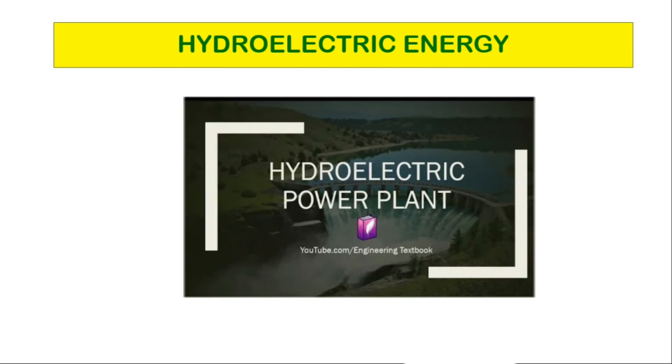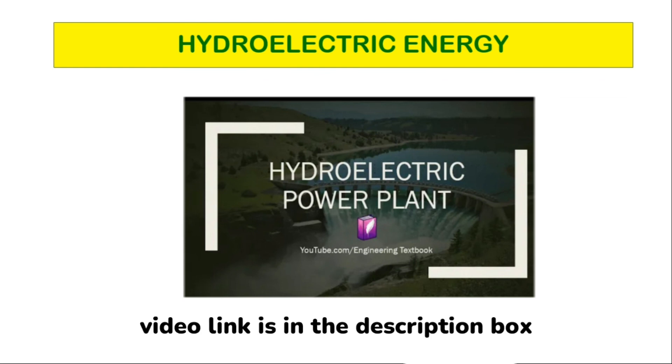For more detailed information about hydroelectric power plants, watch the video linked in the description box.